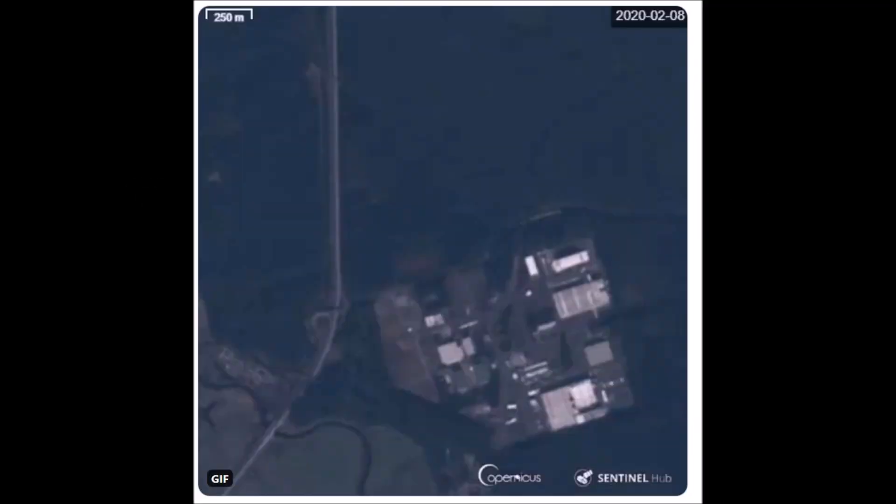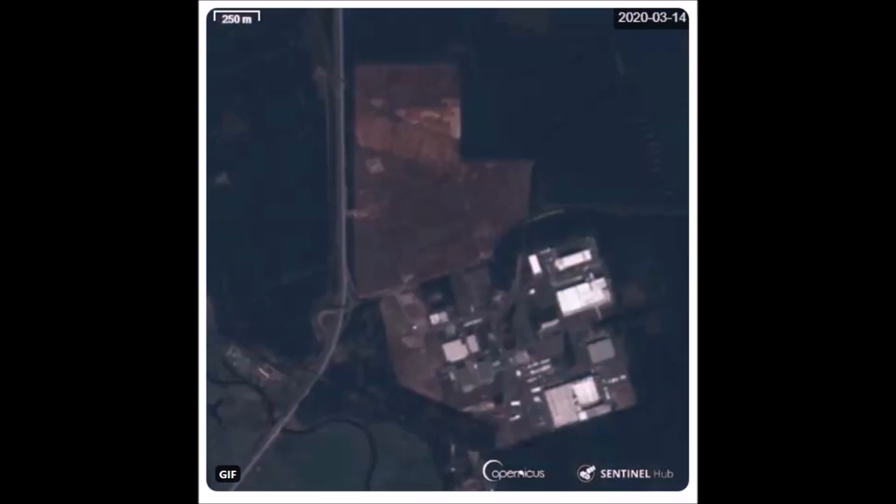Today we're going to take a look at Tesla's Giga Berlin from space. We have very unique satellite images of Giga Berlin, and you're going to see how Giga Berlin has changed in just two months.